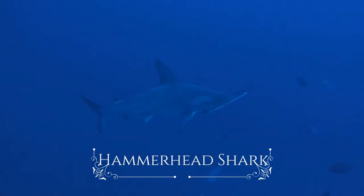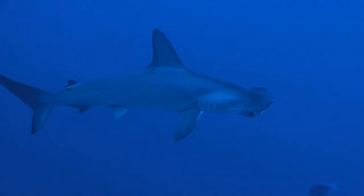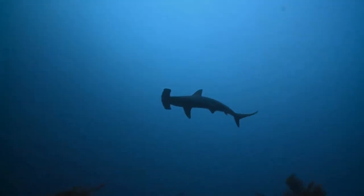The hammerhead sharks are a group of sharks, so named for the unusual and distinctive structure of their heads, which are flattened and laterally extended into a hammer shape called a cephalofoil.